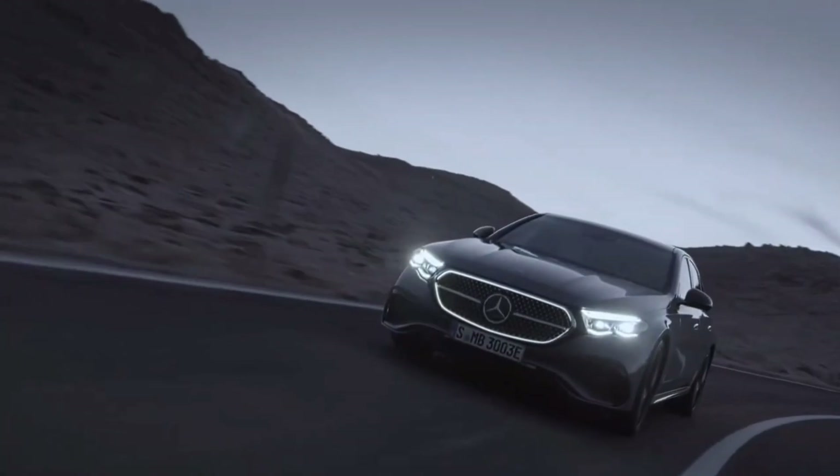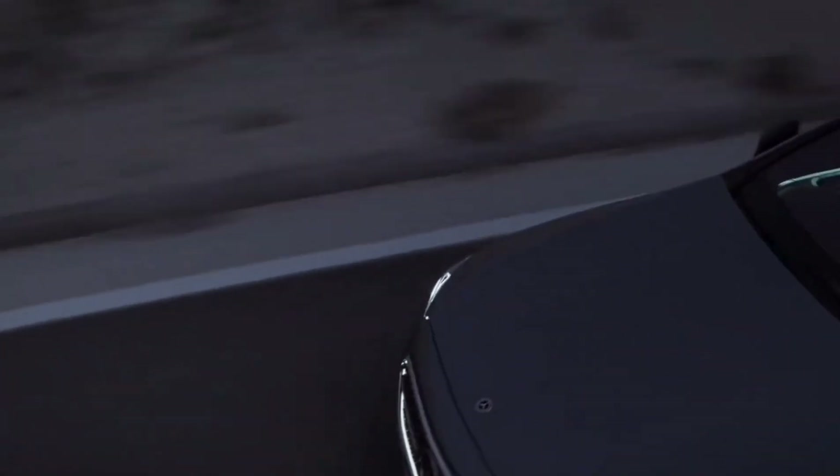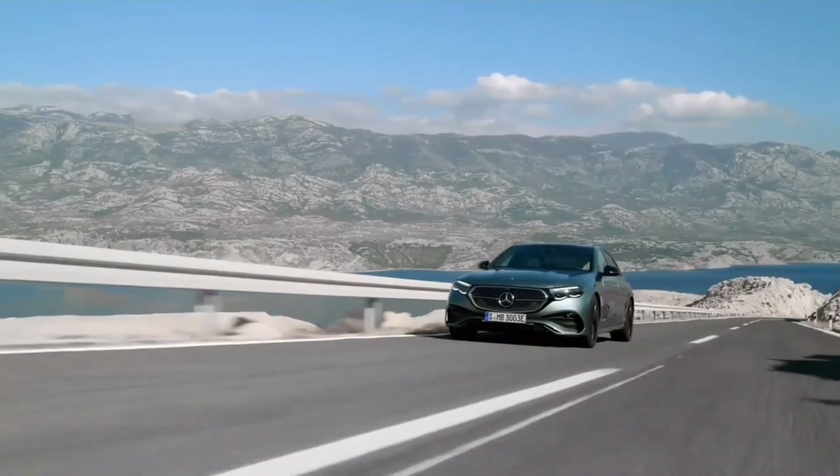When it comes to safety, the 2024 E-Class doesn't hold back. Standard features include attention assist, active lane keep assist, active brake assist, a parking package with a reversing camera, and speed limit assist.